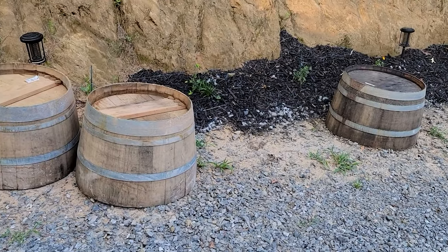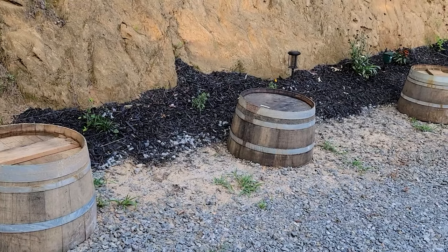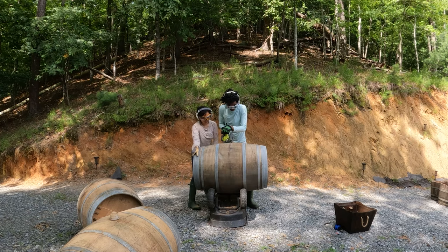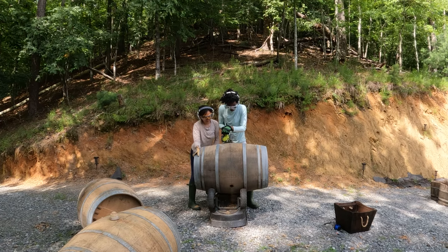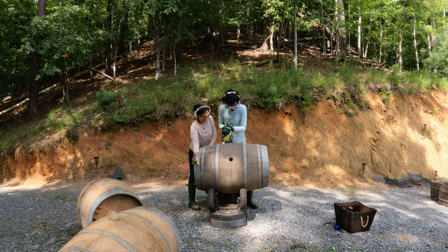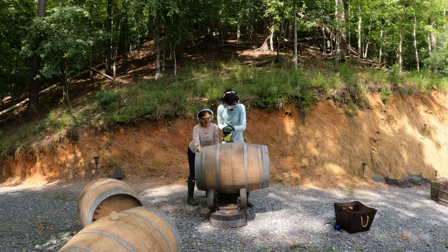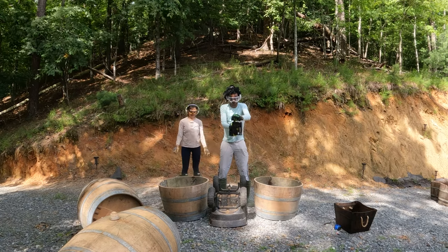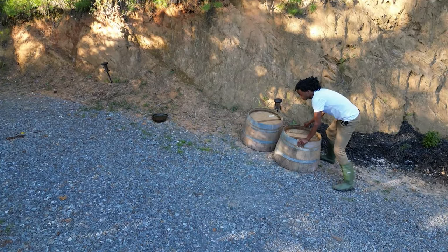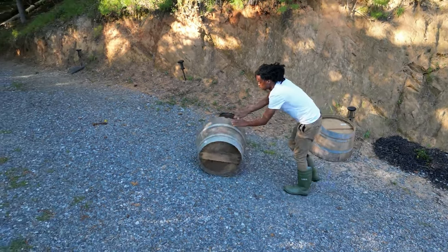This marked my maiden voyage into the world of barrel repurposing, a journey accompanied by moments of apprehension and uncertainty. Donning the dual roles of a safety-conscious handyman and an imaginative gardener, I took on the task with a five-and-a-half inch Ryobi circular saw and an array of protective gear. I positioned each barrel on an upside-down little barrel as a makeshift barrel rotator, making the task of cutting five barrels into halves a manageable feat. I cannot stress enough the importance of safety when dealing with power tools.